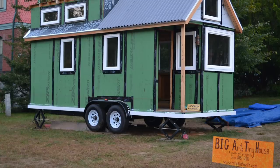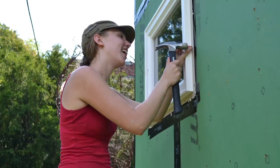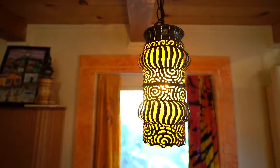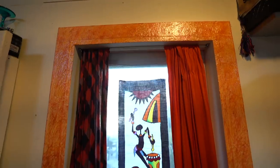My entire house is a piece of art. We built it as a public art project with over 50 volunteers, and the goal was that every single thing inside the house would either be handmade or hand-altered by somebody. I estimate that there are at least a hundred pieces of art in 160 square feet.